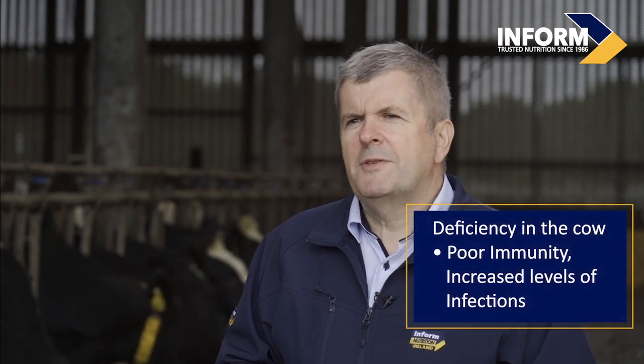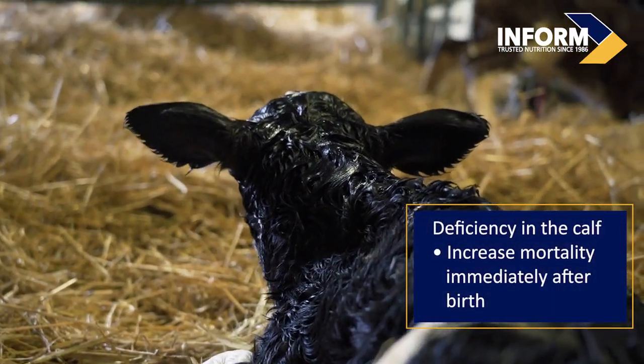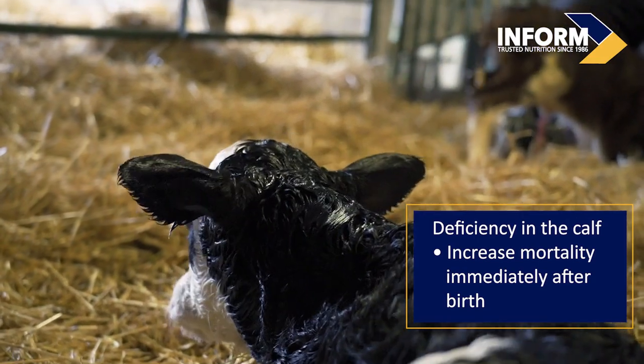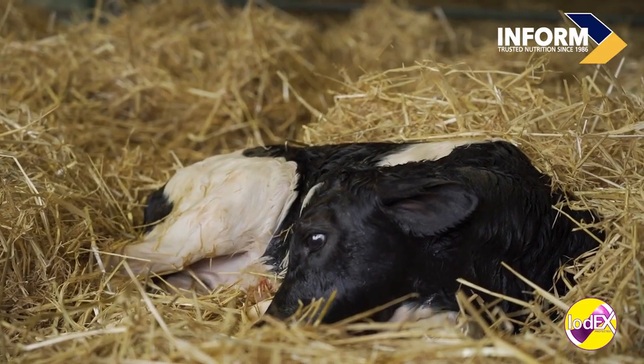In freshly calved cows, deficiency is associated with poor immunity and increased levels of infections. Calves are also affected, with increased mortality seen immediately after birth. The calves are born alive but fail to breathe and die shortly after.